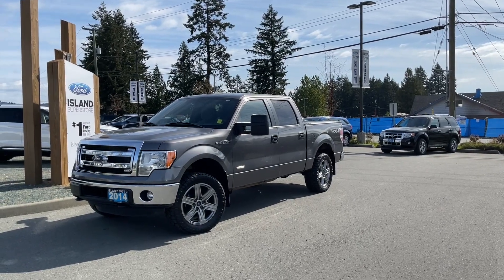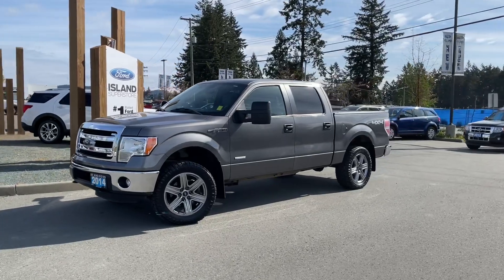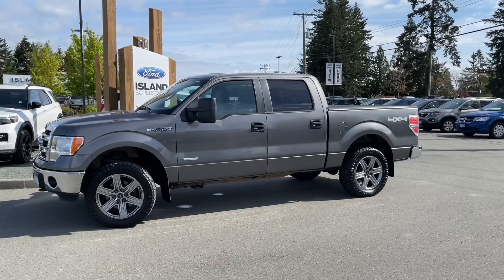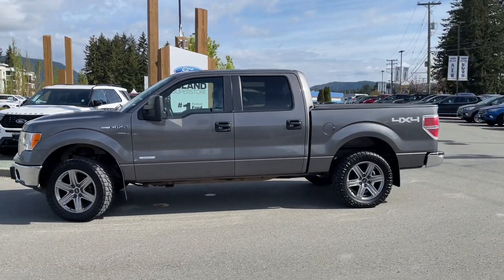Another beautiful day and a great day to go for a drive. This is a 2014 F-150 XLT in sterling grey metallic with grey cloth interior, seating for six, four doors, and a five and a half foot box with a hard tonneau cover.